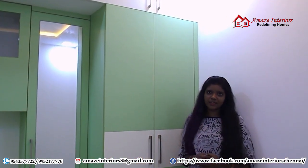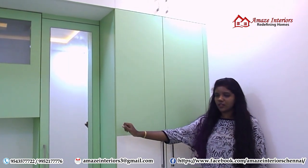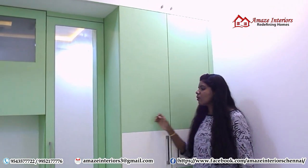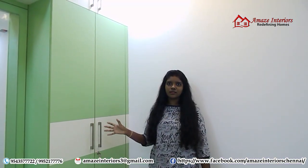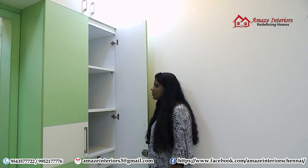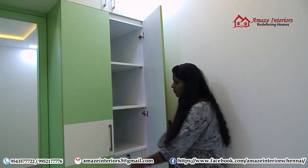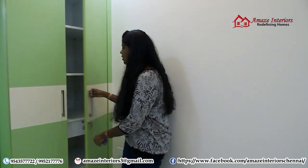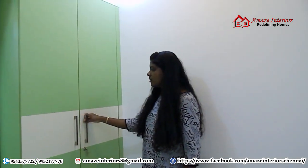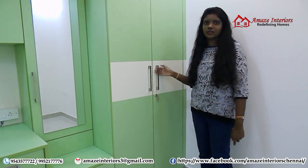Now we are looking at the master bedroom. Here we have made use of the small wall on either one side of the room. We have provided wardrobe, dresser, study unit and all things in one room. Here we can see we have also adjusted shelves and drawers inside the wardrobe based on the customer's usage. We have also provided special L-shaped handles according to the customer's choice.